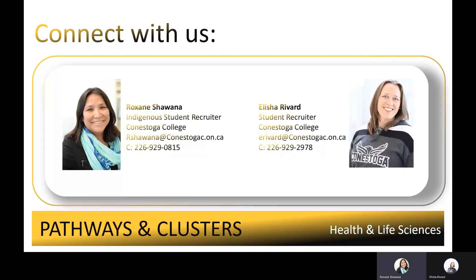If you'd like to hear more about Conestoga's health science clustered programs, please connect with us. Set up a Zoom conversation, text us, or shoot us an email — whatever is your preferred method of communication. Until next time, Bama Pi.